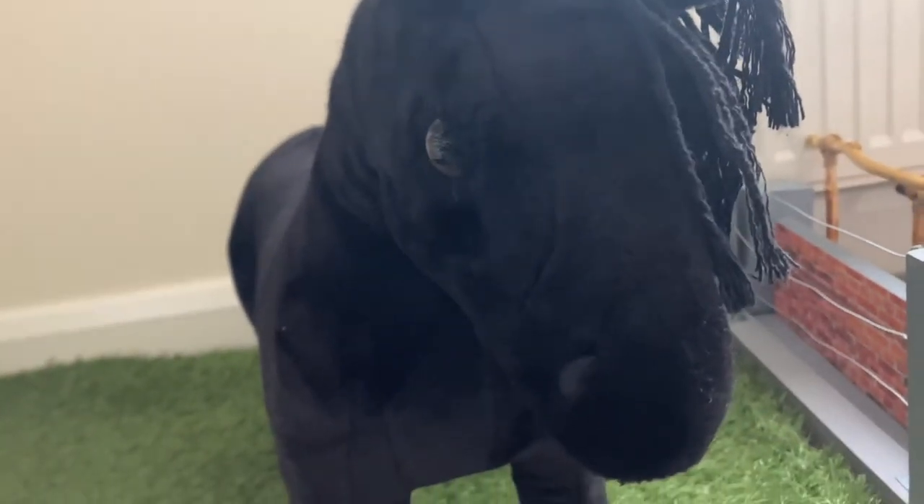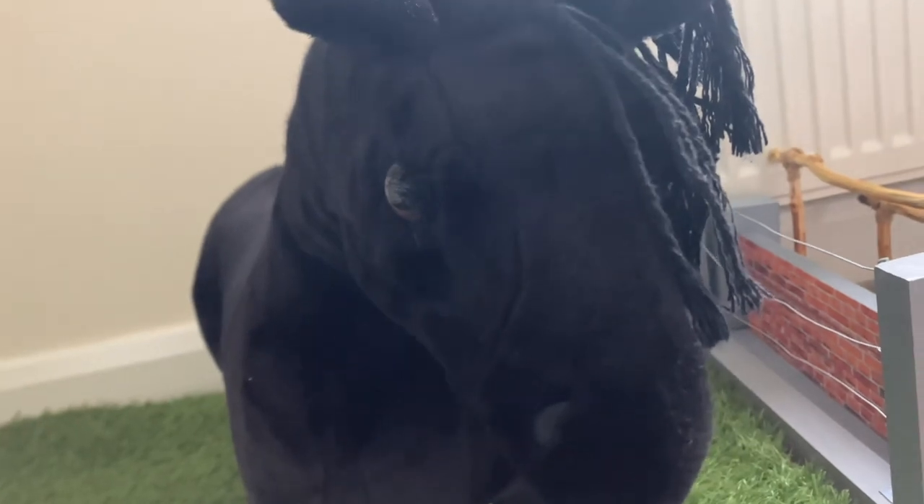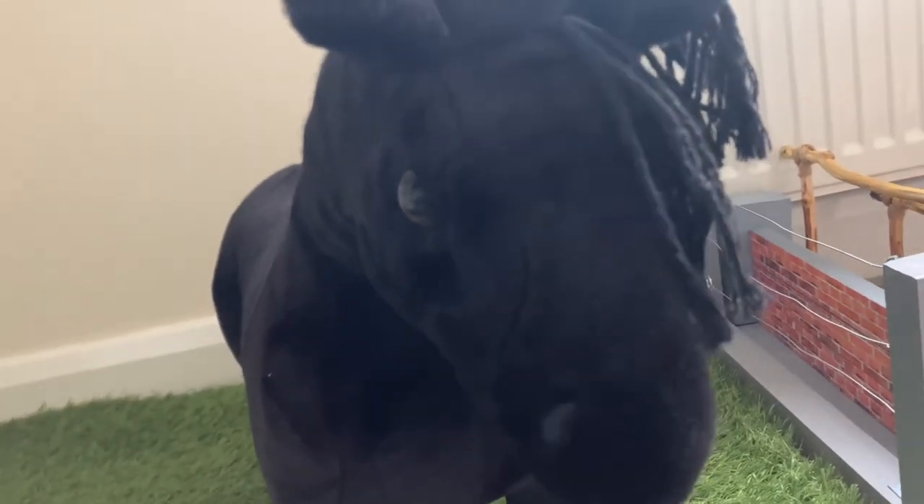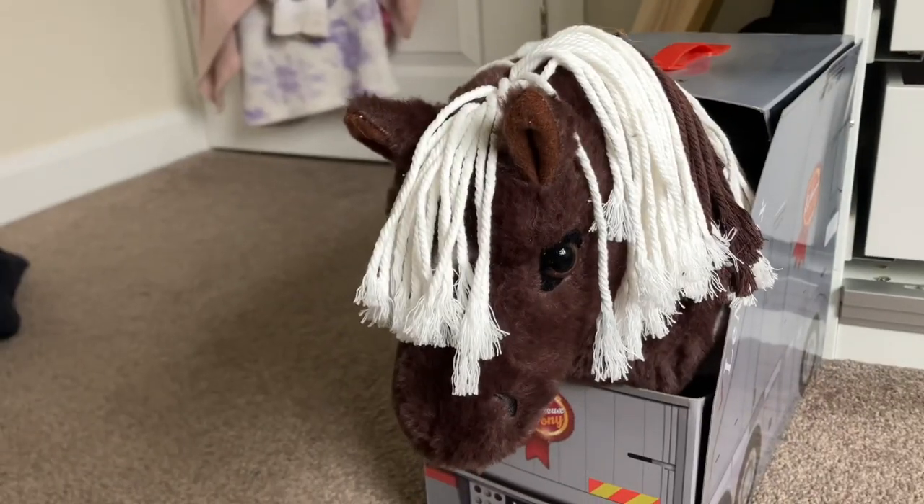I've just come to check up on Skye and I've just given her breakfast. I'm going to tidy the yard a bit so that it's nice and clean for when Dazzle arrives. Dazzle is here!